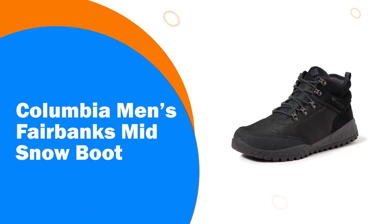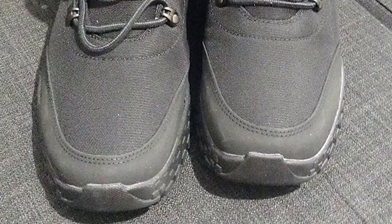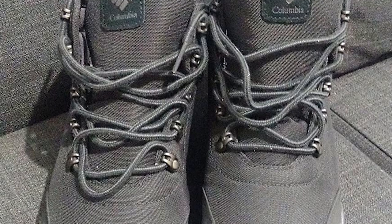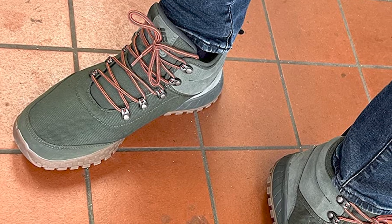Number 2: Columbia Men's Fairbanks Mid Snow Boot. Built to roam the trail and around town, these boots feature a waterproof breathable construction, a lightweight midsole that provides superior comfort, and a grippy rubber outsole that helps keep you on your feet. They're as versatile as can be, so put them to the test.